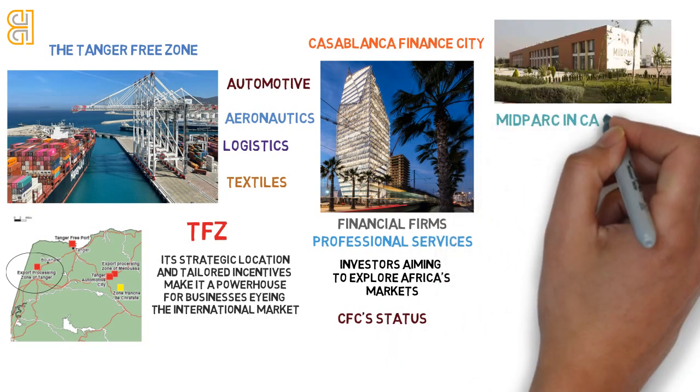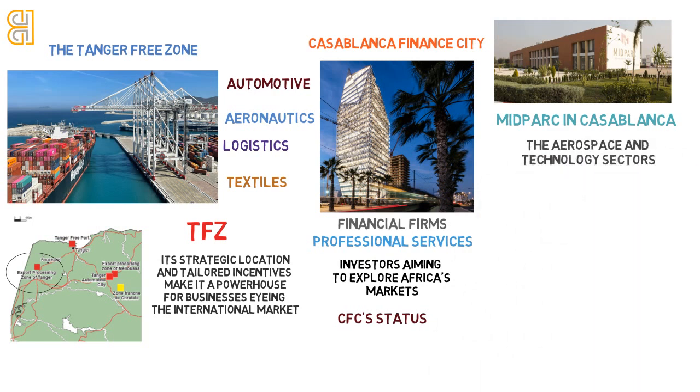Midpark in Casablanca is a haven for the aerospace and technology sectors, offering a conducive environment for innovation. It's the go-to zone for enterprises looking to lead in these cutting-edge industries.